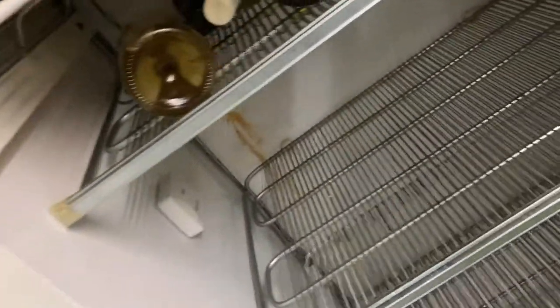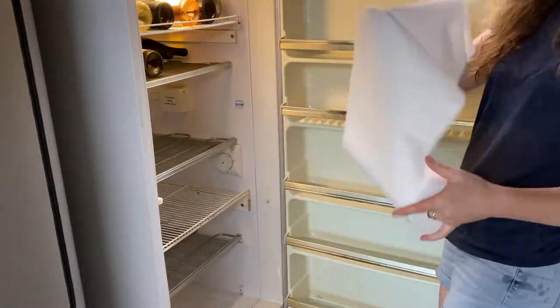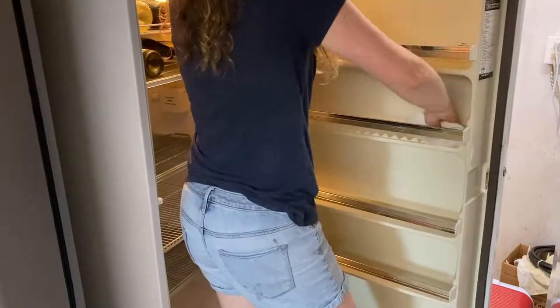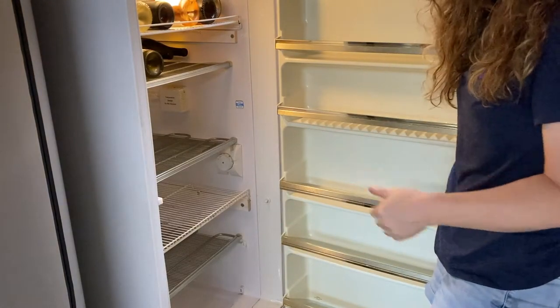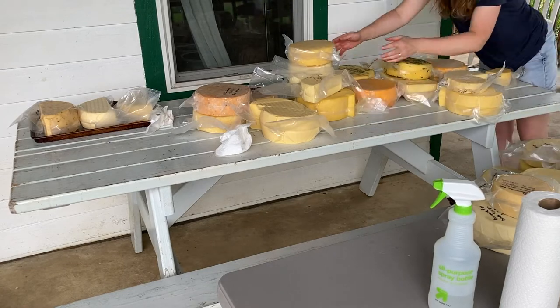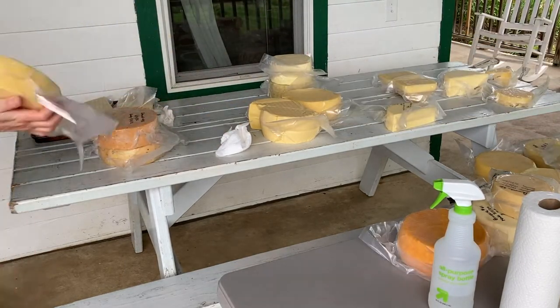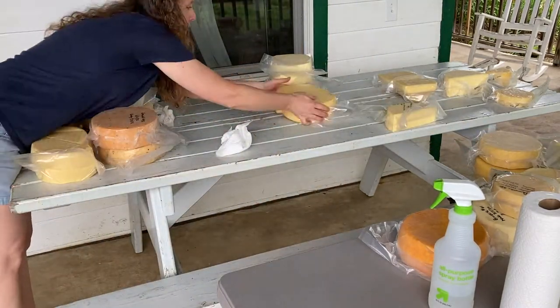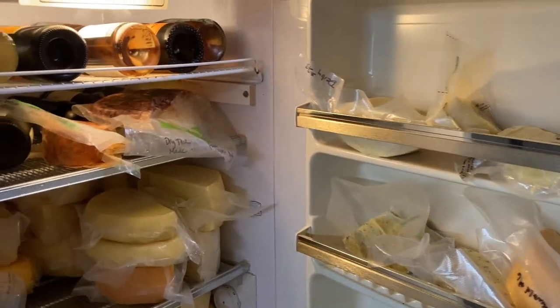See that red stuff in the back of the fridge? I'm not sure what that's from, but that's what's getting on the bags of cheese. Clean fridge — ready to load it back up with cheese. So here's the cheese fridge; it is repacked, it is done.